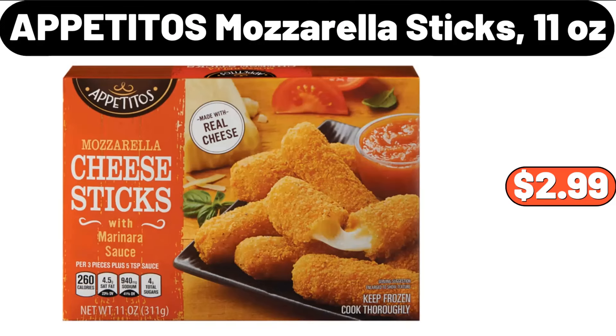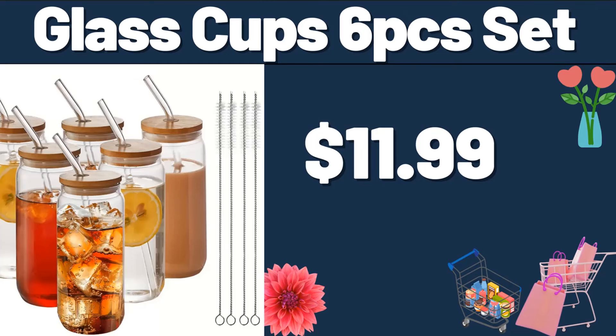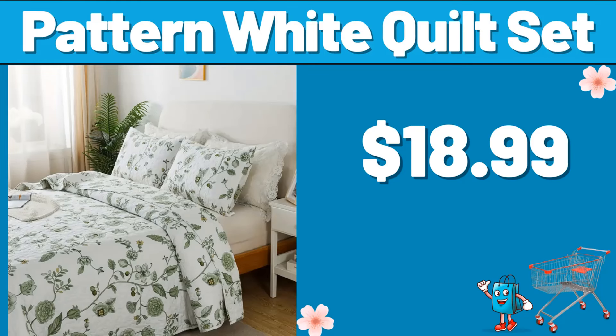Appetitos Mozzarella Sticks, 11 Ounces, $2.99. Glass Bowl Set of 6, $11.99. Glass Cup 6 PCS Set, $11.99. Pattern White Quilt Set, $18.99.